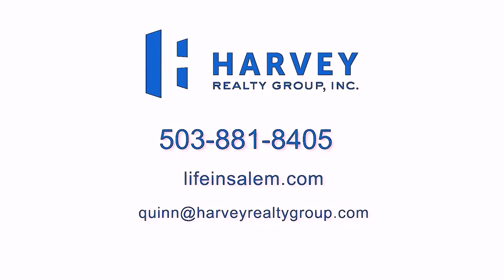If you have any questions about this home or others in the area you can always find me at lifeinsalem.com or on Facebook.